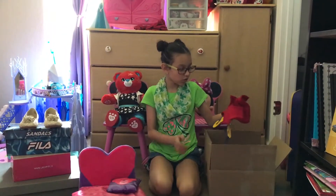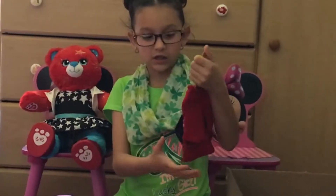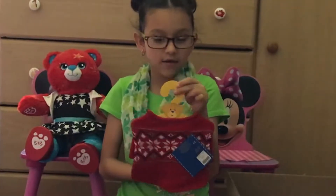So what we got first is this sweater that is going to match this scarf and hat set I got.